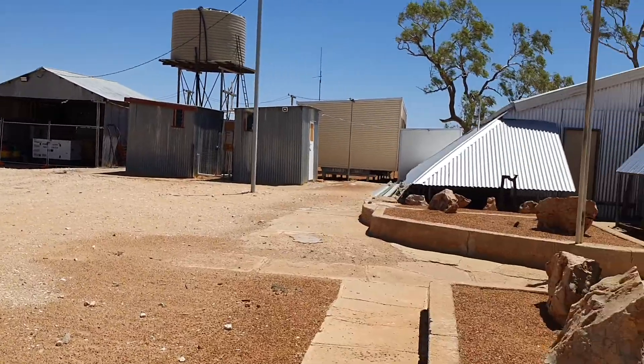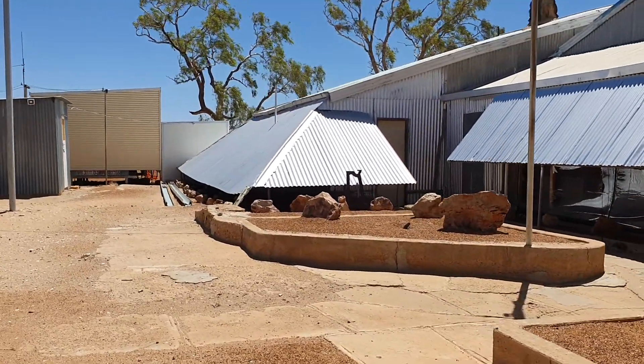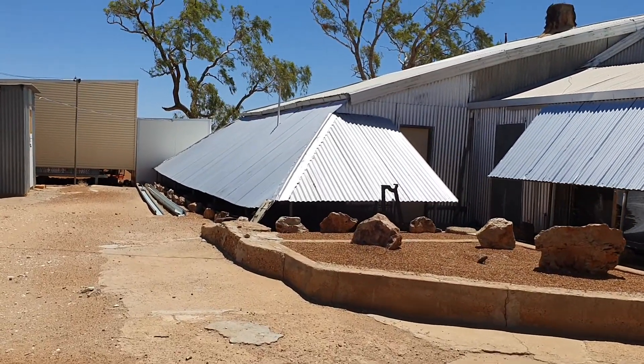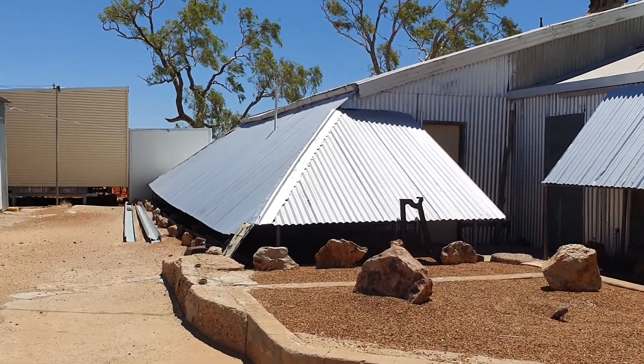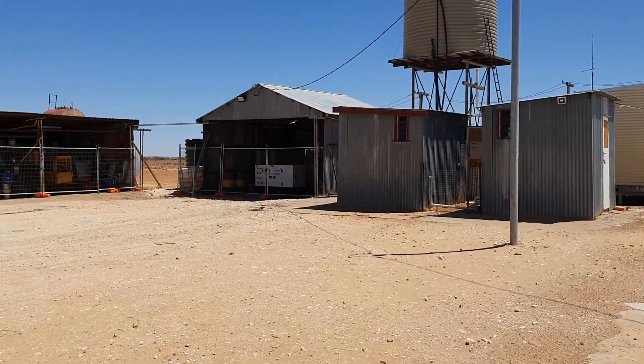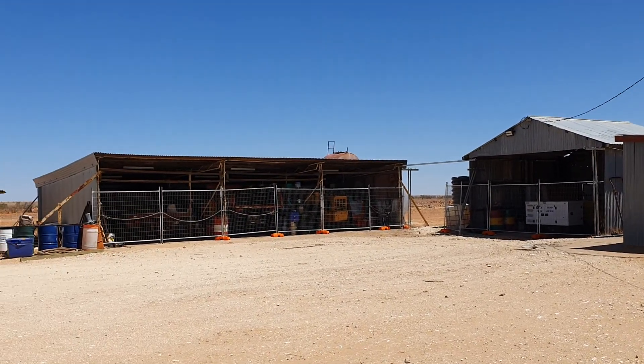That water tank there actually has water in it, which is handy. You can see what I mean by the shading of the side walls. I'll walk up and have a quick look — just before I do, walk over there: there's a high-pressure water outlet, and I guarantee there's water around the place here, which is really important.